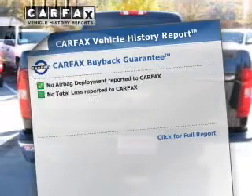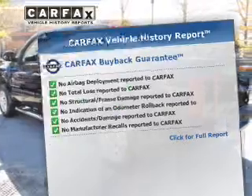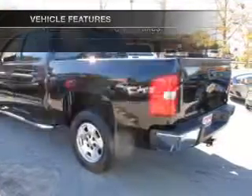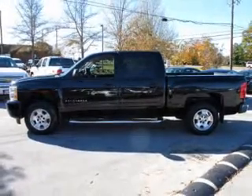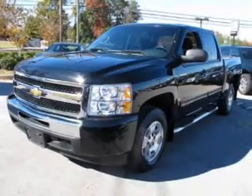Know the history on this ride and greatly reduce your buying risk with the included Carfax vehicle history report. Plus, enjoy these notable features that are included in this vehicle: keyless entry, power door locks, power windows, cruise control, an AM-FM stereo with a CD player, a satellite radio, and an alarm system.